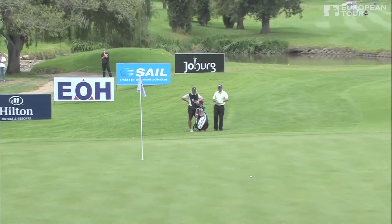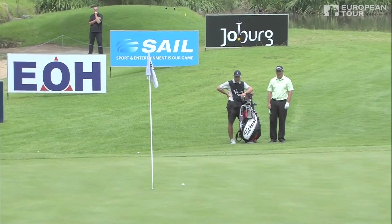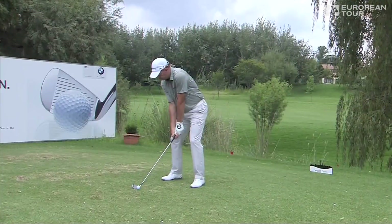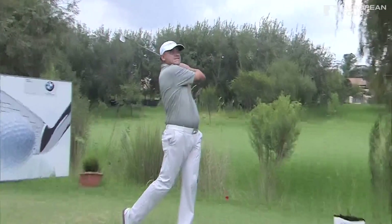Oh, look at this — that is a fabulous effort! He will be absolutely thrilled to get it there. Chart van der Waal really wants to go right of this pin today; don't have to go chasing it.